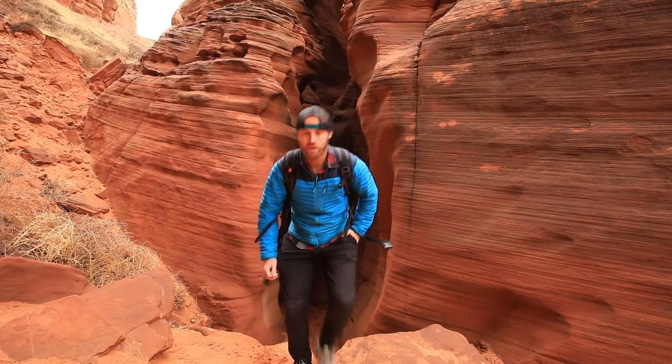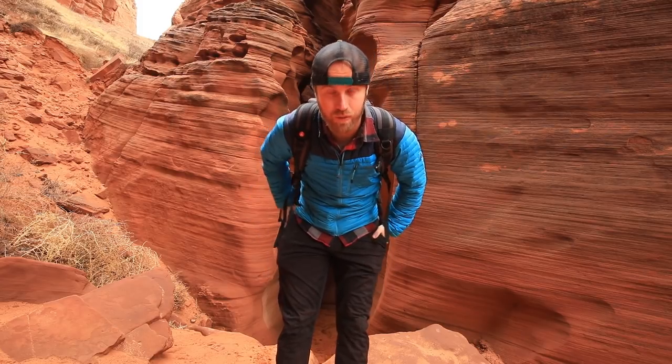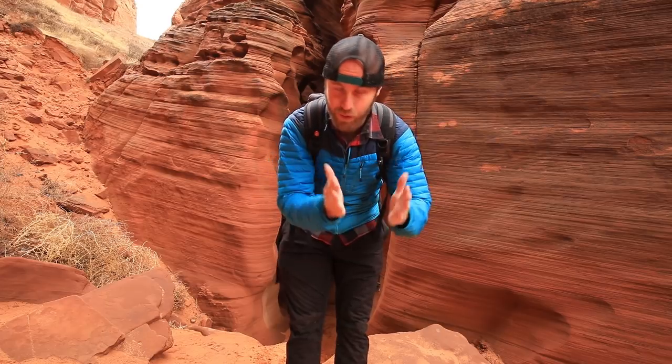We are done at canyon one and we're gonna head to the other canyon, which apparently has more light. Personally I like the really dark narrow slot canyons, but it should be fun too. Let's go check it out.